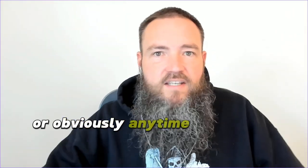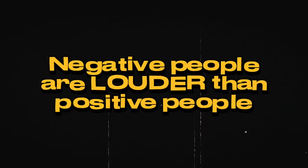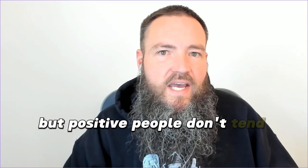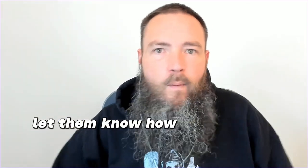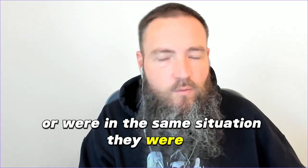Every time you talk to a customer on the phone, a potential customer, an internet lead, a realtor, or anytime you have a closing, you need to be asking everybody to leave reviews. The truth is that negative people are way louder than positive people. Somebody who has a negative experience will go leave a review automatically, but positive people don't tend to share their experience as easily, so you need to be asking people.